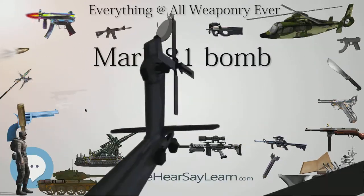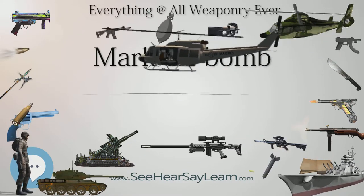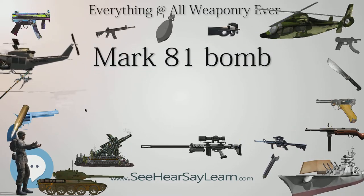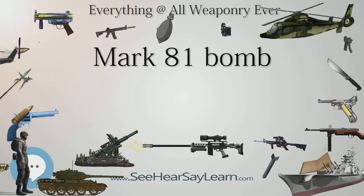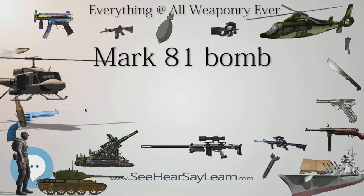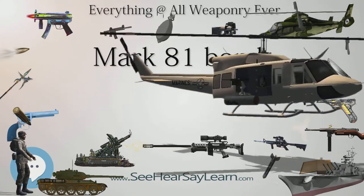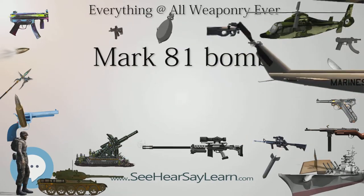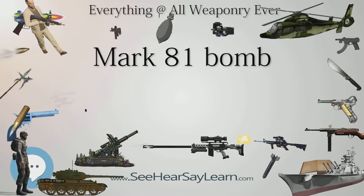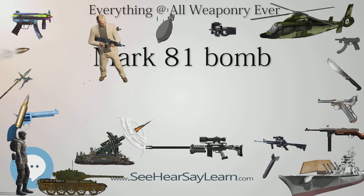Variants: The Mk-81 Snake Eye is fitted with a Mk-14 TRD (tail-retarding device) to increase the bomb's drag after release. The bomb's increased airtime, coupled with its relatively forgiving safe drop envelope, allowed for very low-level bombing runs at slower speed. Used commonly in the close-air support role in Vietnam, prior to wider availability of GBU-series precision ordnance. Nicknamed 'Snake,' as in the typical Vietnam support loadout of 'Snake and Nape' — 250 lb Mk-81 Snake Eye bombs and 500 lb M-47 Napalm canisters.